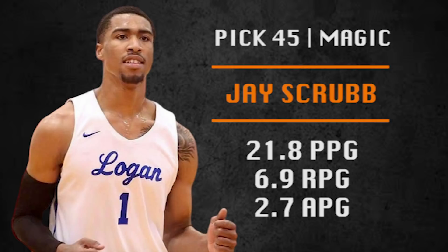Pick number 45 by the Orlando Magic — Jay Scrubb. He's a Juco guy, one of the best junior college players last year. Athletic two guard with an NBA body — kind of a three-and-D kind of player who excels in the open court. Good value here. I like his shooting for the Magic because they need lots of shooting.